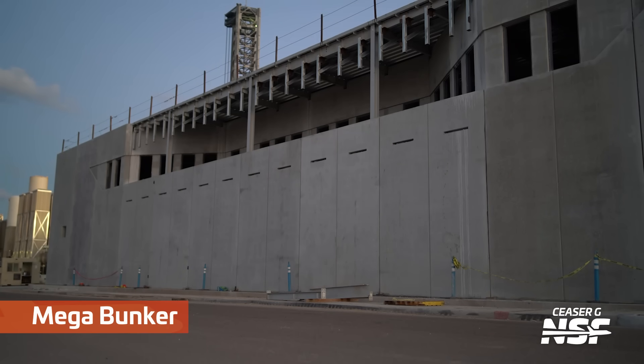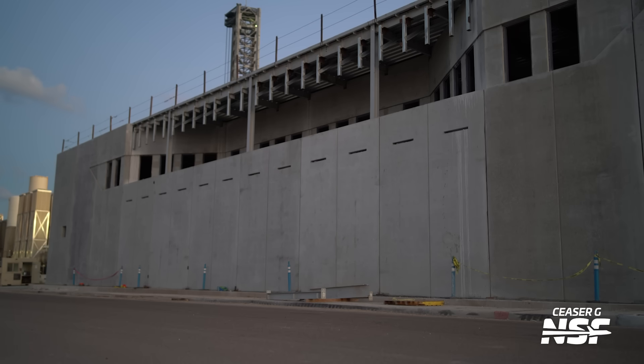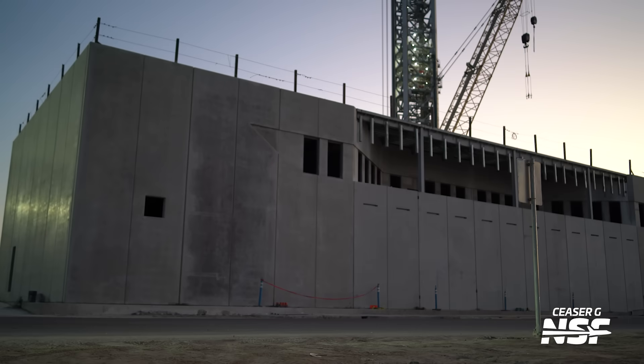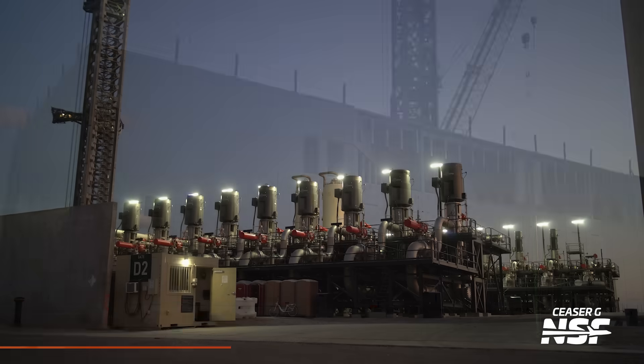Here's the mega bunker with the SpaceX aesthetic area — the little break area sort of facing away from the pad. You can see that's tower one in the background behind it, and that's tower two from this angle. I imagine a lot like we see at the Star Factory, they're going to have some of the little break areas, the tables, little workers sitting there.